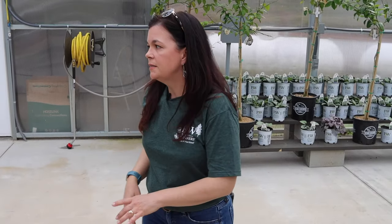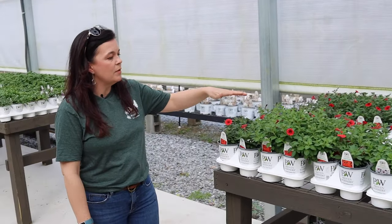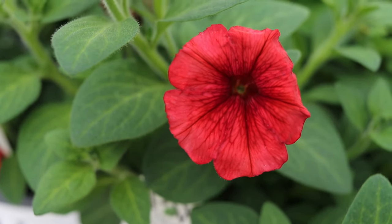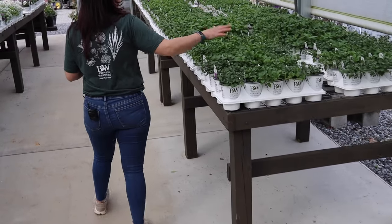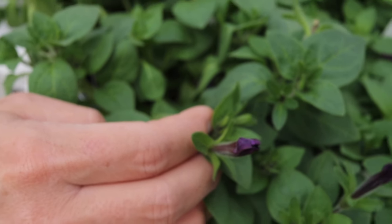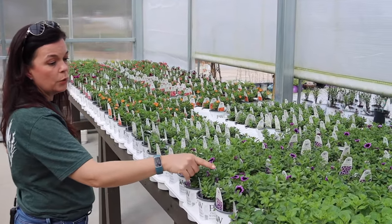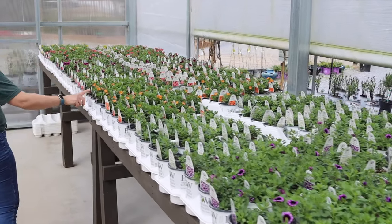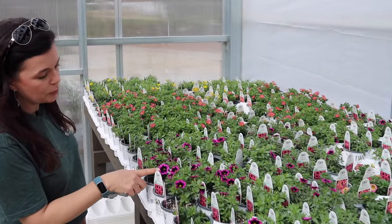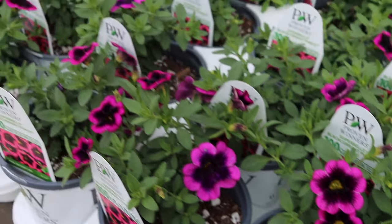The petunias are blooming — we have the Mini Vista Scarlet, which was so popular last year we could not keep it in stock. If you love that red, that's a great one and we have tons of them. Here's our very first Royal Velvet bud — Royal Velvet is that nice rich purple and it would pair beautifully with the Super Bells Blue Moon Punch. Coral Sun was really popular this past weekend too, and I love the Currents like the Black Currant Punch — just such a sweet, interesting color.